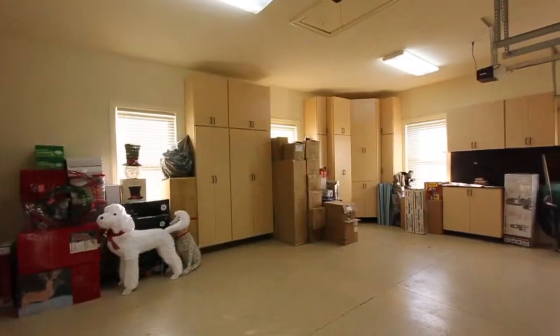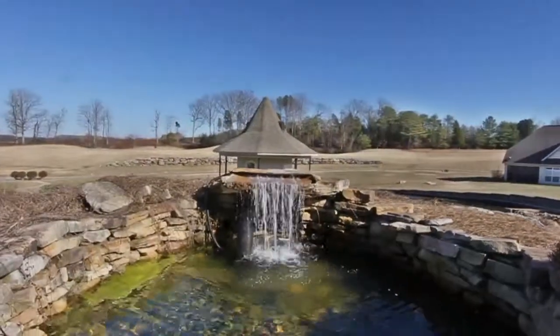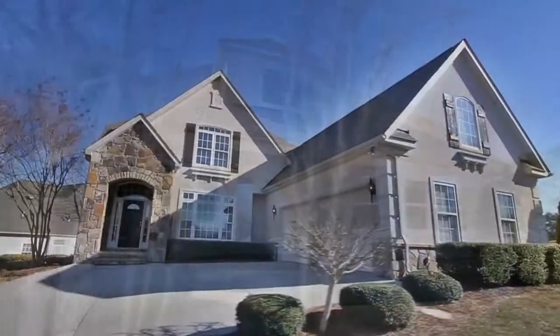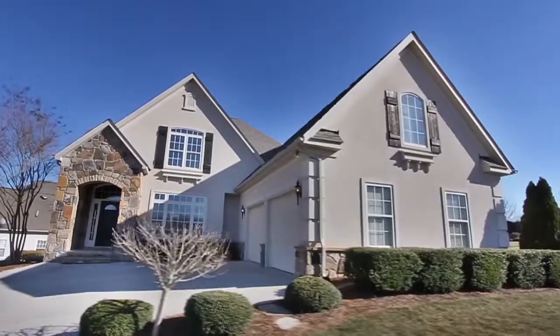Add amenities like a spacious two-car garage with plenty of storage, this popular water feature controllable from your home, and more. And you have the perfect estate right on the third hole of Rarity Bay Golf Course. 100 Greenfinch Drive in Rarity Bay is truly a must-see.